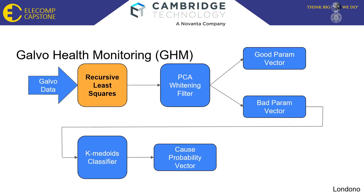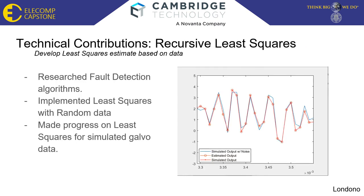Alright, the second step in the Galvo Health Monitoring is recursive least squares. As you can tell from the last slide, during the fall semester I worked on the recursive least squares algorithm. In the beginning of the semester, myself and another group researched fault detection algorithms and made pros and cons of each of them. I ended up choosing the two strongest contenders, and one of them was recursive least squares, which is what I worked on.